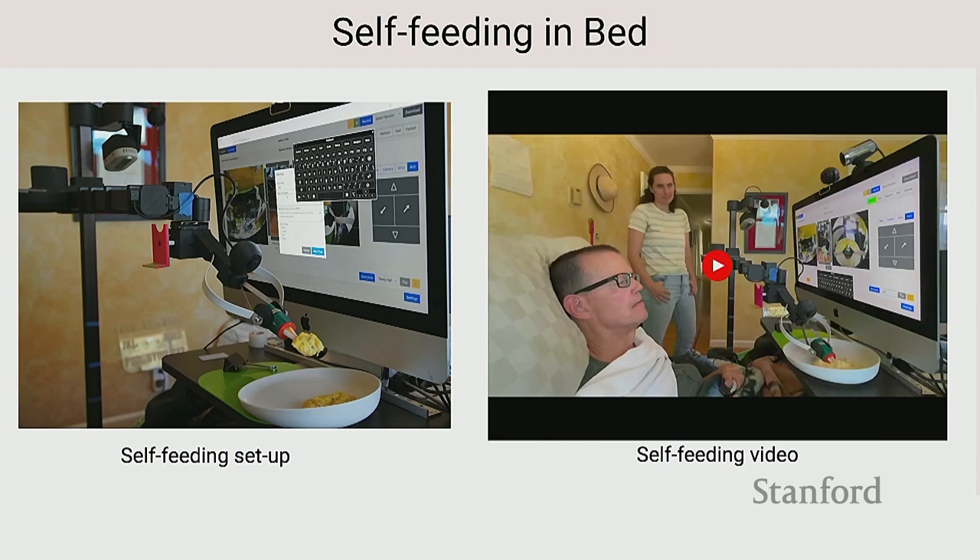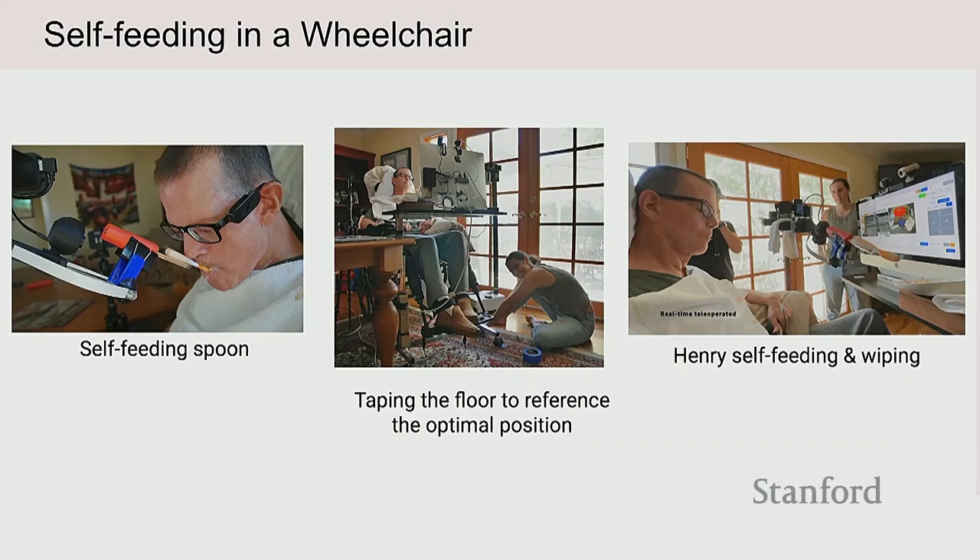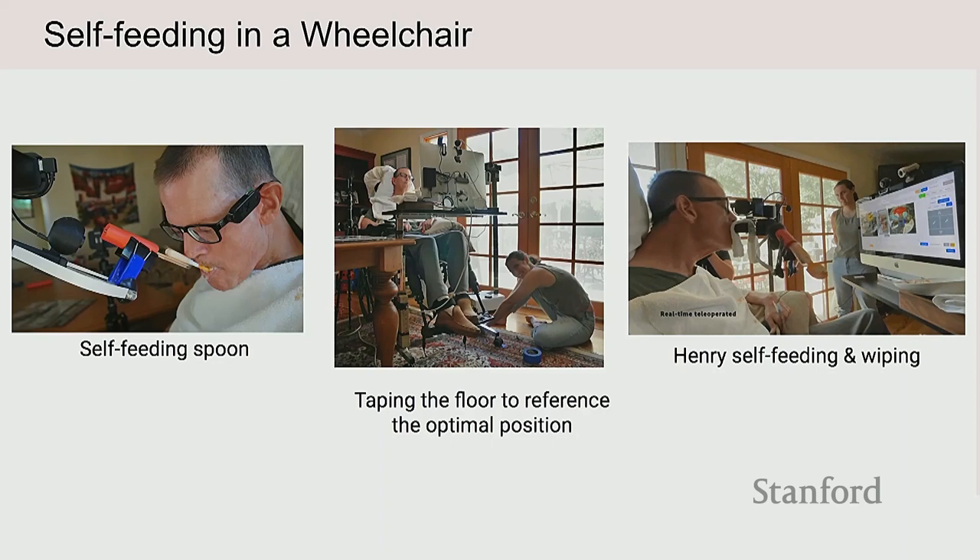We did feeding in the wheelchair, which turned out to be a very different problem — a different part of the workspace. We had to adapt the tools to reach up high enough for him, and because the wheelchair can move it's hard to register the robot to the wheelchair. Blue tape on the floor was used to set the whole thing up. Just because it could feed in bed doesn't mean it could feed in the wheelchair necessarily.